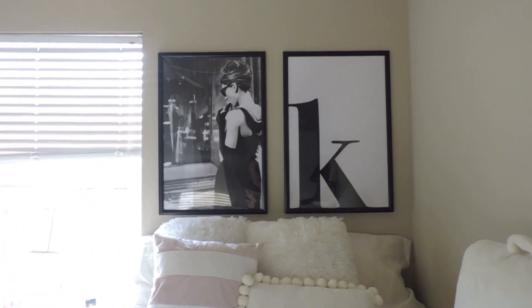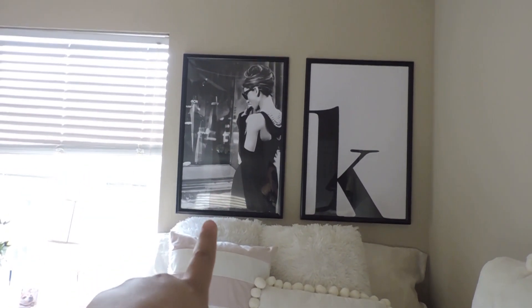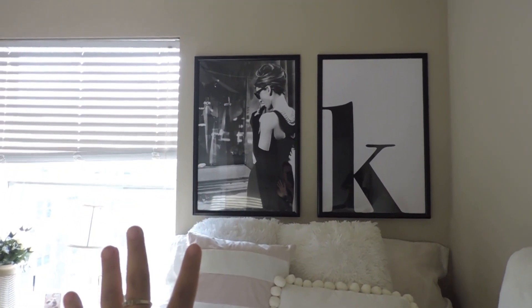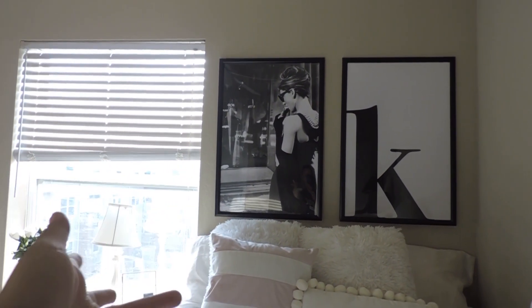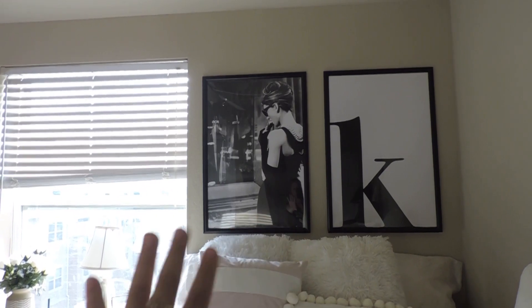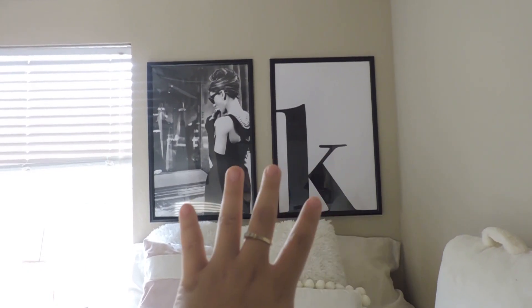This is probably my favorite part of the bedroom. This picture is a scene from 'Breakfast at Tiffany's' — it's the scene where she's window shopping and dreaming, wearing the iconic Givenchy dress. I knew I needed that print. To contrast it, I have another piece that's a little more minimalistic.